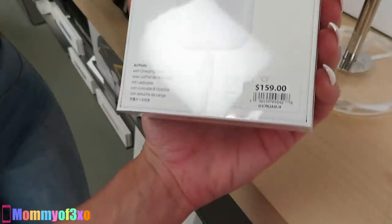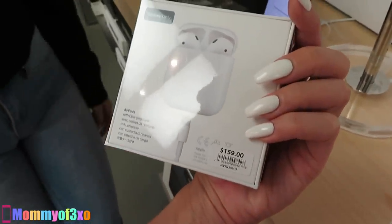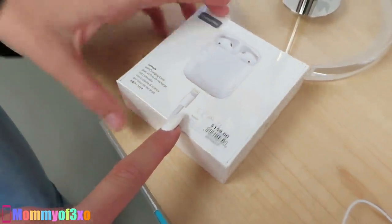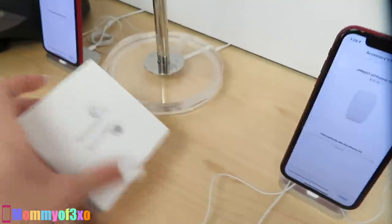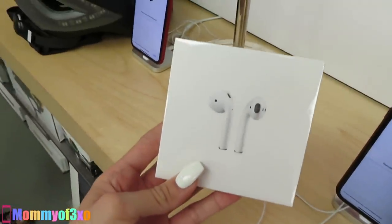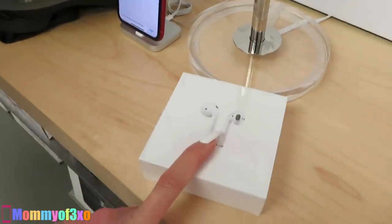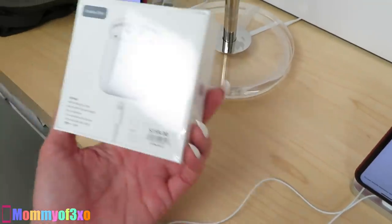Oh, here are AirPods — $159. Apparently a kid named Devin bought a girl AirPods for her birthday and they weren't even dating. I actually bought fake AirPods from Amazon — they were labeled as Apple AirPods, they only sent me one, and it broke a few days later. So beware of fake AirPods from Amazon.